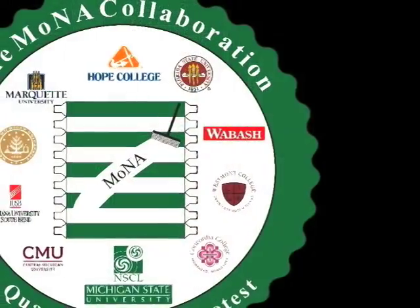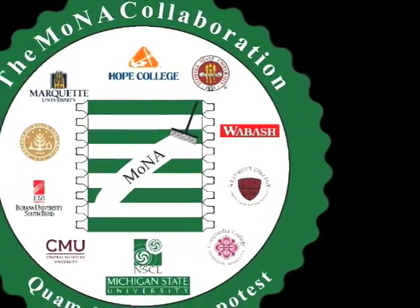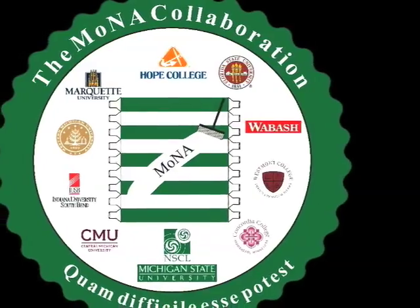MONA, the Modular Neutron Array, is a collaboration of scientists from Michigan State University, Florida State University, and eight predominantly undergraduate institutions across the country.